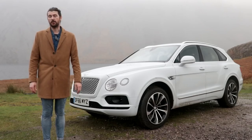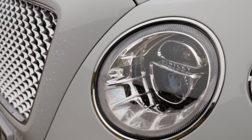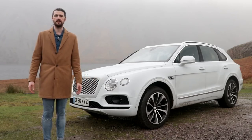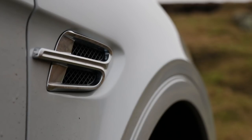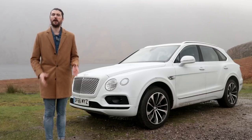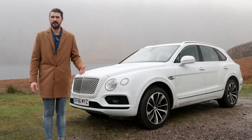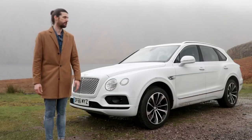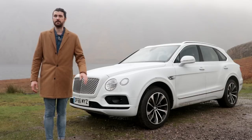Which brings us to the final quality that Bentley says it has: exclusivity. It's not just about the breadth of options and colours and things - otherwise you could say the same of a MINI. No, it's really because of the way this thing feels. It feels like it's been built by a small group of people, by hand, rather than on a production line. Genuine exclusivity. It's extraordinary. And it's the first SUV that you can really say that about.